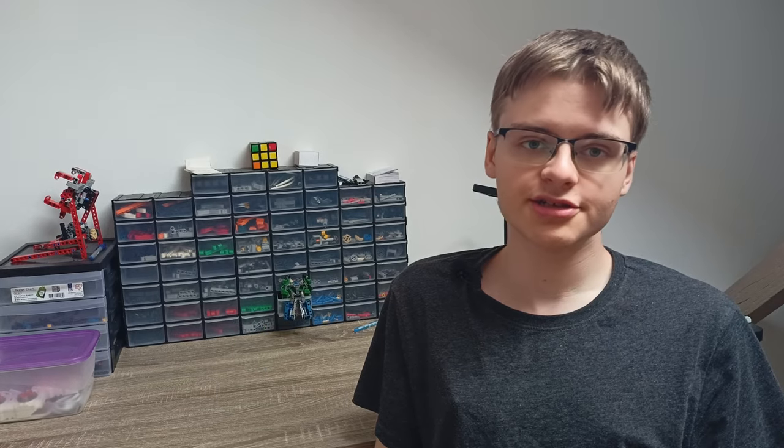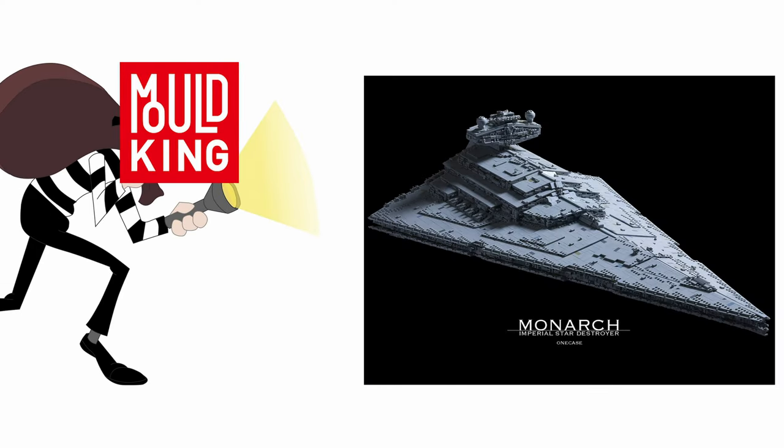Before I get to the main topics, I should talk about one particular thing about this company. I must warn you that MK stole many original instructions without asking. In fact, they did it so many times that it would be easier for me to count sets that aren't stolen. So if you really want to buy a Mold King set, please check if this set is not stolen, or if it is stolen, at least find the original designer and give them some extra money by, for example, buying one of their instructions.